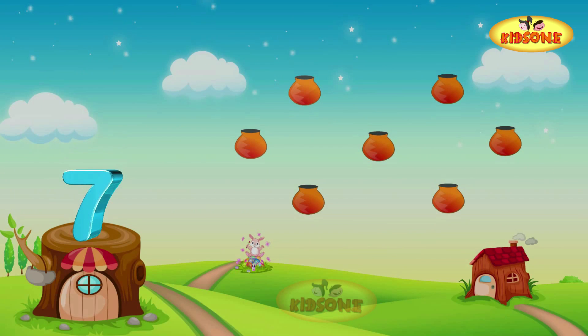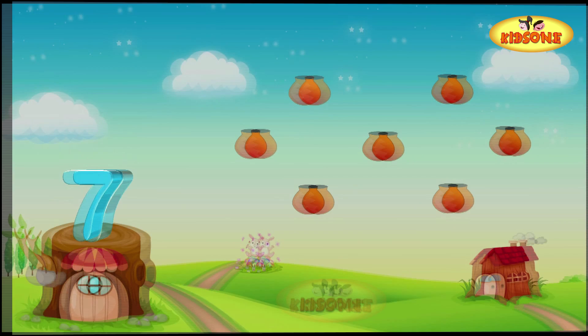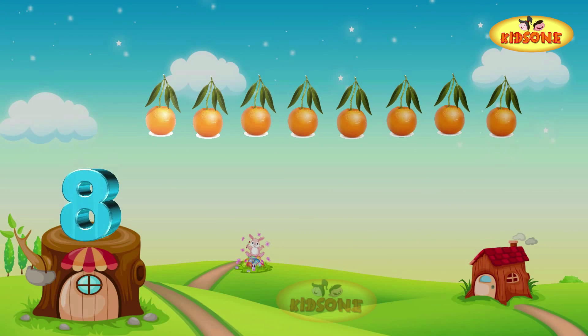The potter brought for us some delightful pots. Let's find out how many! One pot, two pots, three pots, four pots, five pots, six pots, and seven pots. There are seven pots. Seven!